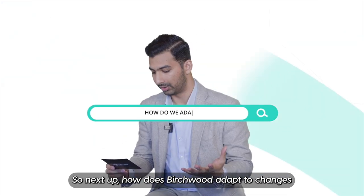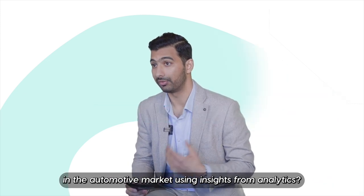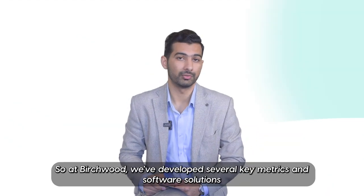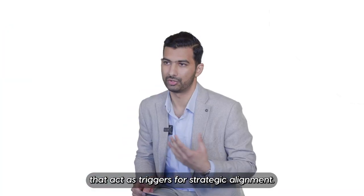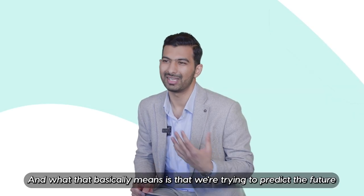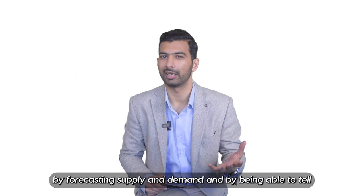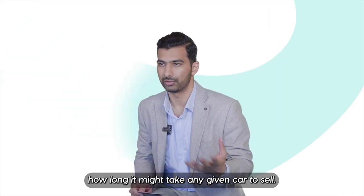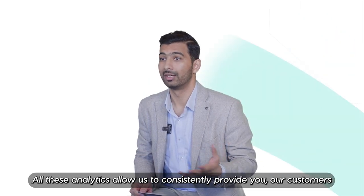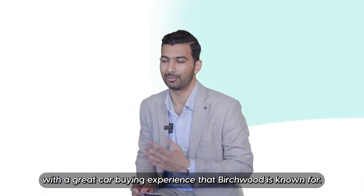So next up, how does Birchwood adapt to changes in the automotive market using insights from analytics? So at Birchwood, we've developed several key metrics and software solutions that act as triggers for strategic alignment. What that basically means is that we're trying to predict the future by forecasting supply and demand and by being able to tell how long it might take any given car to sell. All these analytics allow us to consistently provide you, our customers, with the great car buying experience that Birchwood is known for.